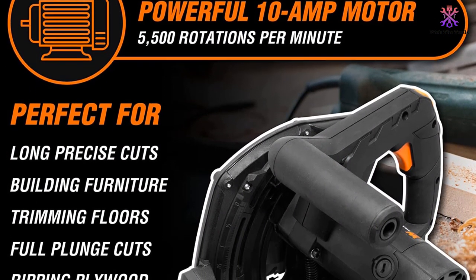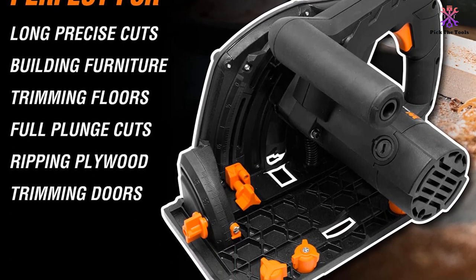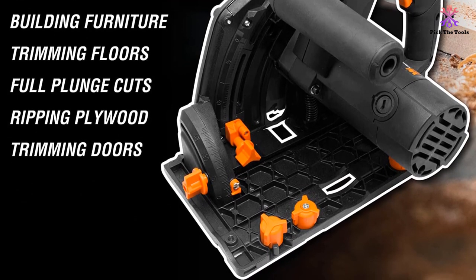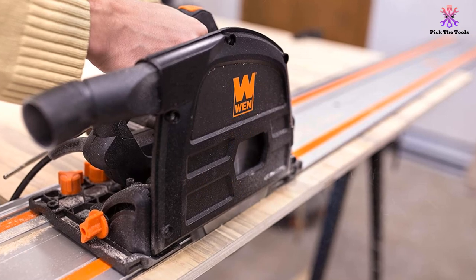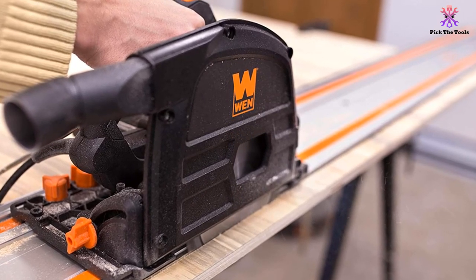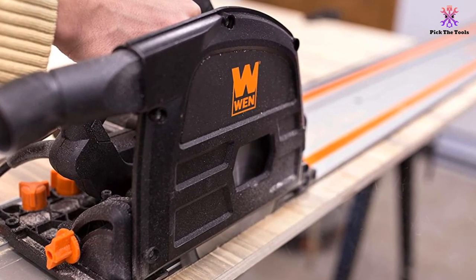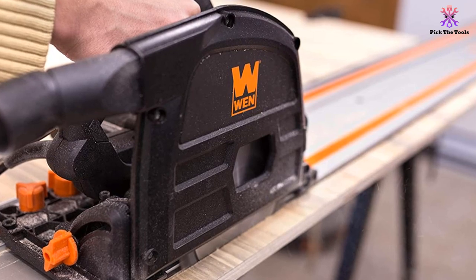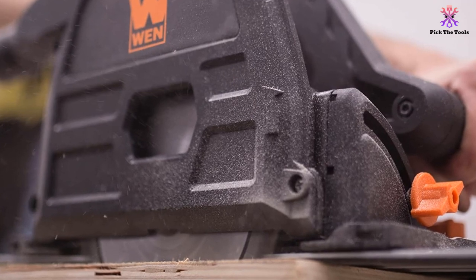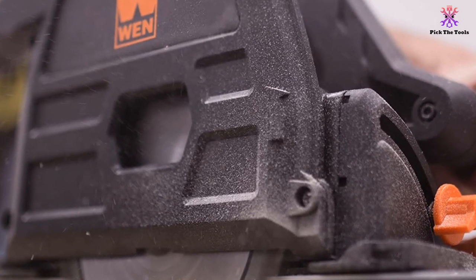A few buyers said the plastic control knobs felt flimsy, but the design of the tool does keep its weight to a reasonable 12 pounds. Its cord is only 6 feet long, which is definitely on the short side, so you'll want to consider the distance to electrical outlets before getting started on your projects. Note that this saw does not come with any guide rails — those must be purchased separately. However, even when you add the cost of the saw and the additional cost of the rails, it's still far less expensive than most other track saws on the market, and the majority of buyers are very pleased with its performance.